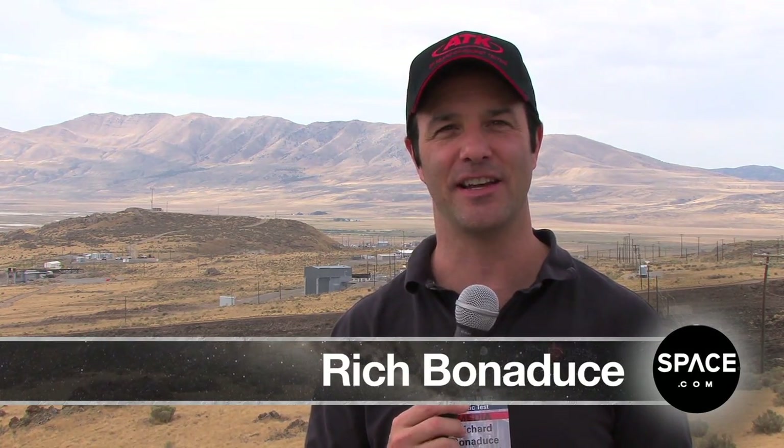Rich Bonaduce with Space.com in Promontory, Utah at the ATK testing site to see a test of the Gem 60 Rocket Booster.